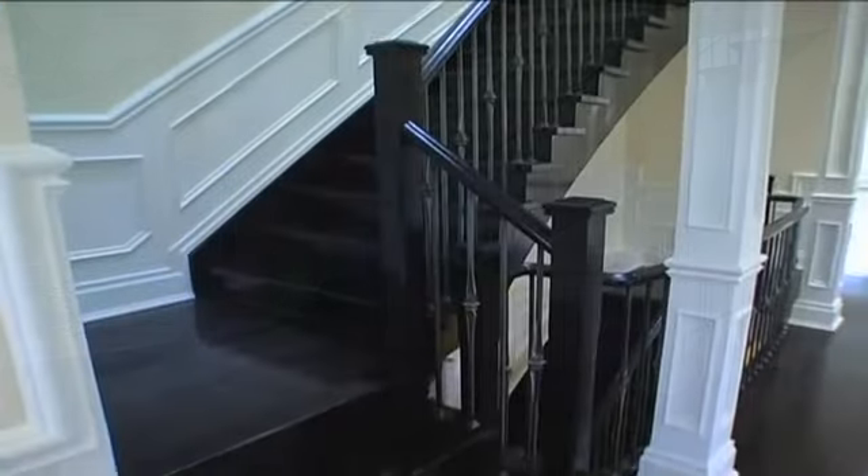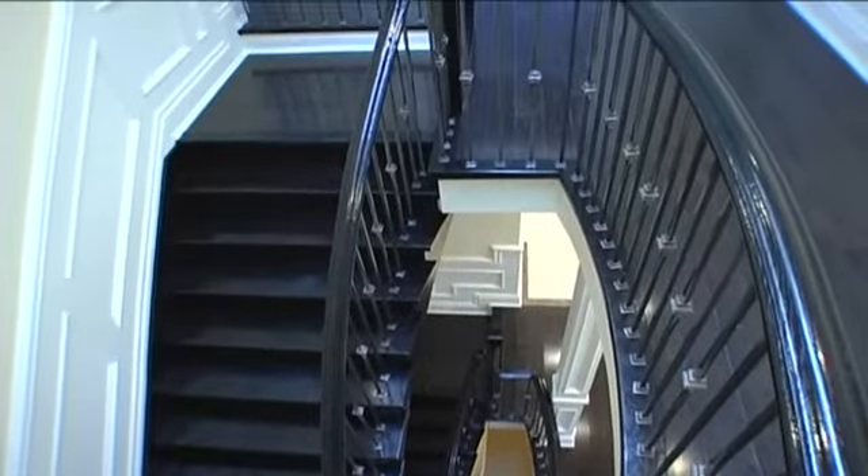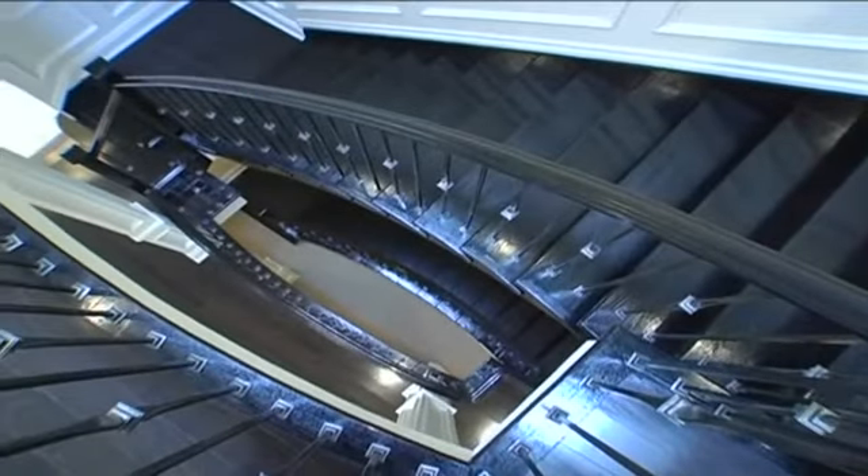The three-level staircase features rich dark oak hardwood, oak banisters, wrought iron spindles, and entry to all levels, leading up to the second story.